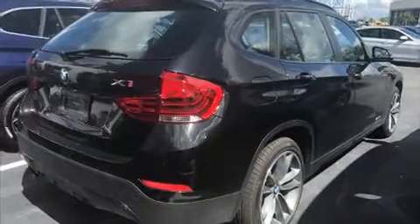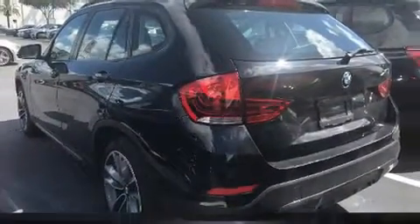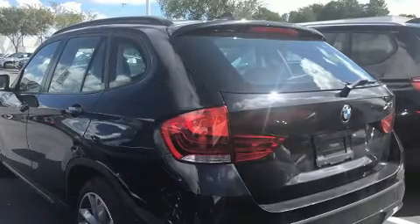Take command of the road in the 2015 BMW X1. It features an automatic transmission, rear-wheel drive, and a 2.0-liter 4-cylinder engine. Turbocharger technology provides forced air induction, enhancing performance while preserving fuel economy.